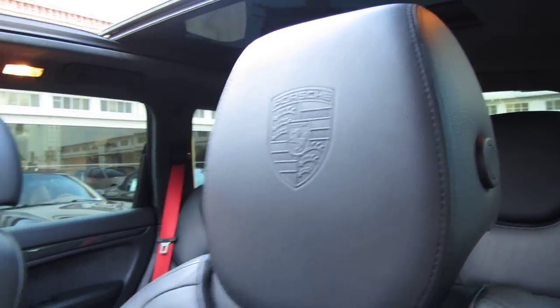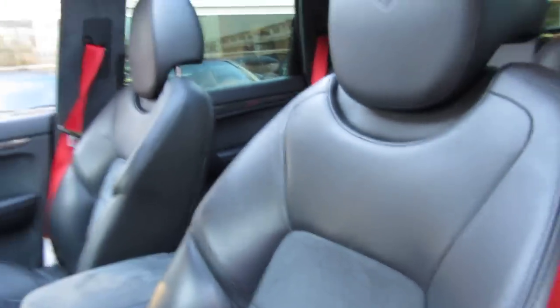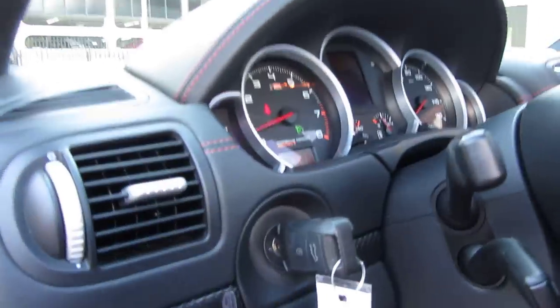Here you can see the Porsche crest on the headrests. You've got red seat belts to match the stitching and the overall design theme of the car. You've got door sills that show Porsche Design Edition 3 on them, and carbon trim throughout the car.